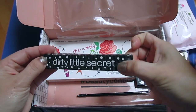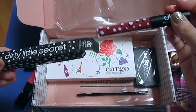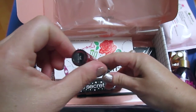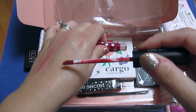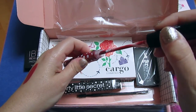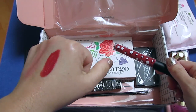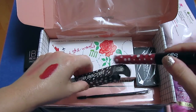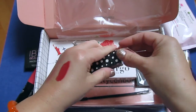We have a Dirty Little Secret Matte Liquid Lipstick in the color Rust. It's a very deep, brick-red rust color — really pretty. It has a coconut scent. Look at this nail polish too — it's sparkly!